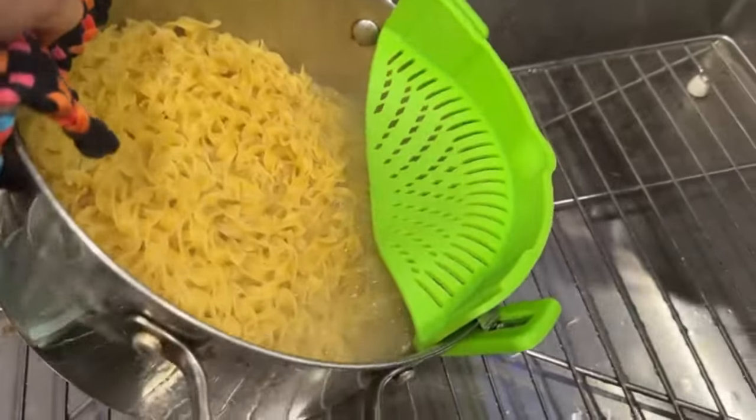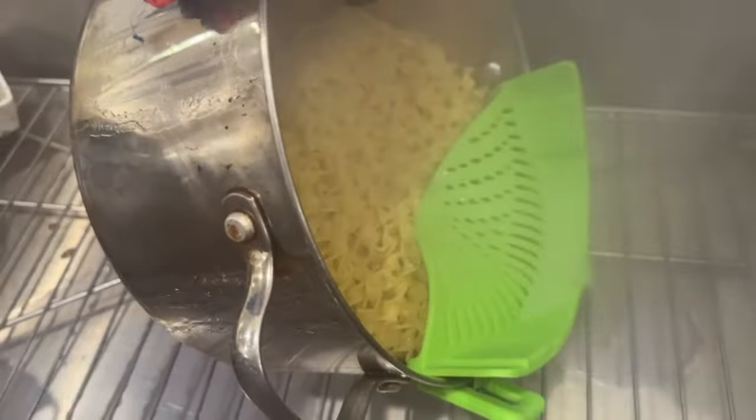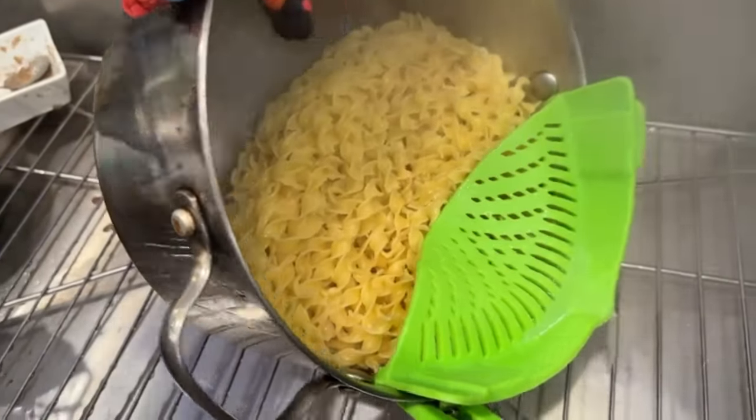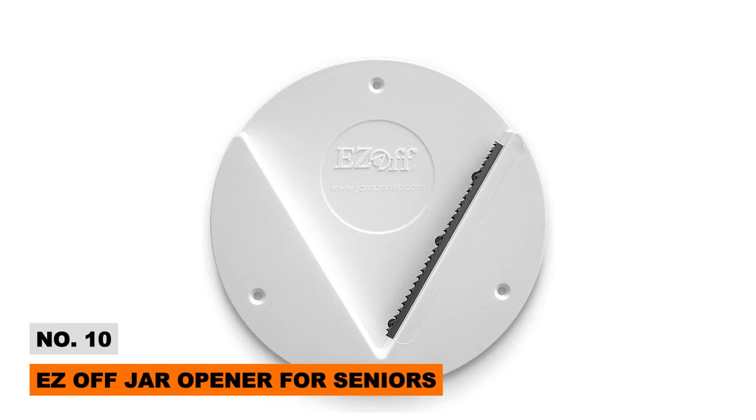Intrigued by these cool kitchen tools? Stay tuned for 10 more phenomenal home gadgets you won't believe you lived without. And if you're enjoying Tech Island, please like and subscribe.